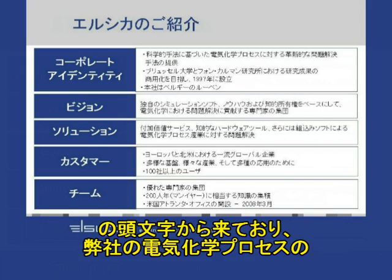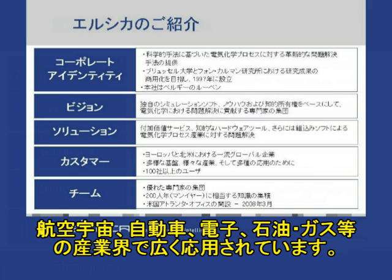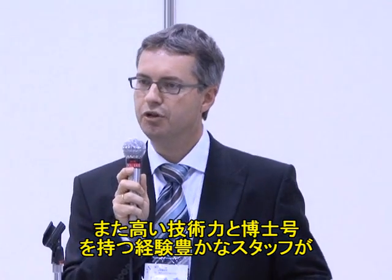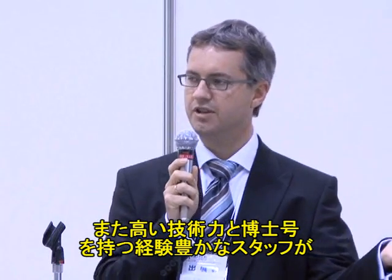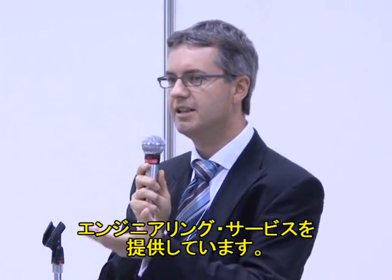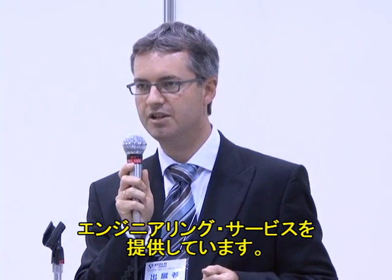Elsyca, since its development, has built a technology that allows simulation and optimization of electrochemical processes as they can be found in a variety of industries, like aerospace, automotive, electronics, oil and gas, etc. What we offer today is engineering services based on this technology, as well as the skills and experience of our engineering staff and PhD doctors.